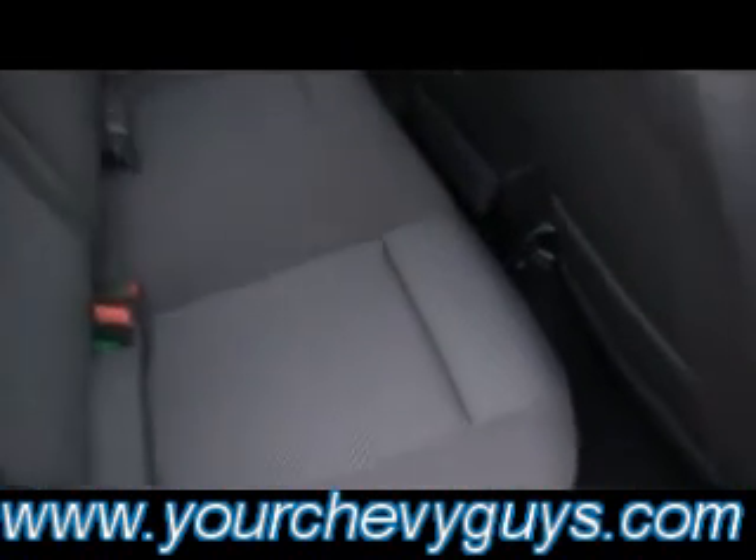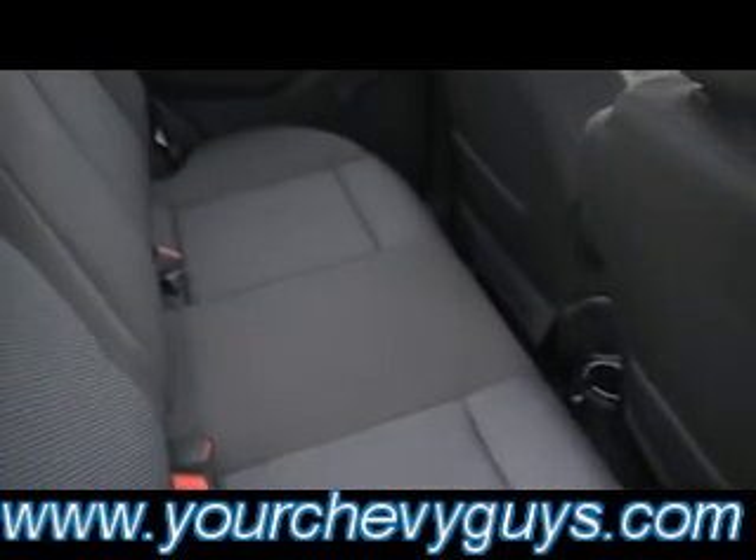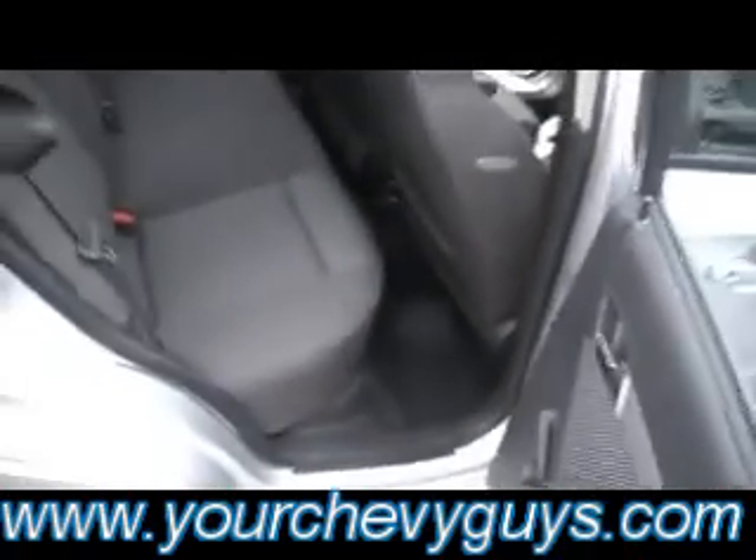Look at this back seat — looks like it's never, ever been sat in. Isn't that fantastic? Tons of leg room. Airbags in the front, airbags in the side. There's your carpeted floor mats. Even a felt-lined hood liner, making this a quiet economy car.